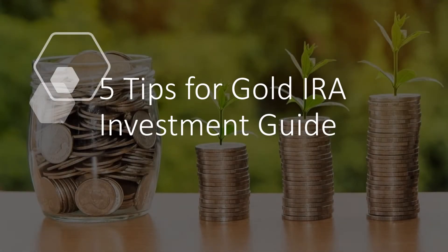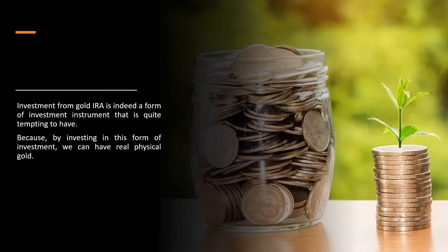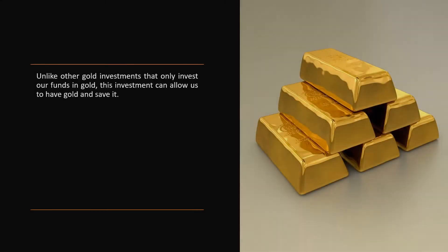5 Tips for Gold IRA Investment Guide. Investment in a gold IRA is indeed a form of investment instrument that is quite tempting to have. By investing in this form, we can have real physical gold. Unlike other gold investments that only invest funds in gold, this investment allows us to actually have and save gold.